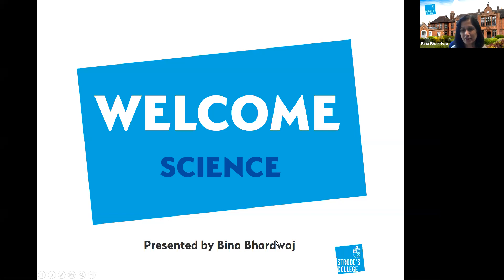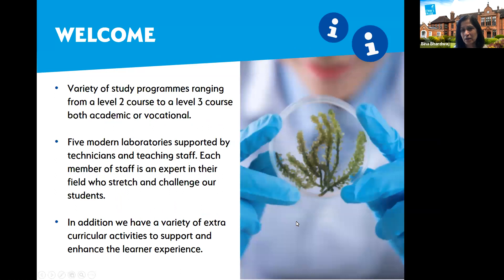Hello everyone and welcome to science. I'm the head of science, my name is Bina. I'm going to give you some background into the type of courses that we offer in science and the kind of activities that our students carry out whilst they're with us. We offer level two vocational through to level three vocational courses, and also level three academic subjects.